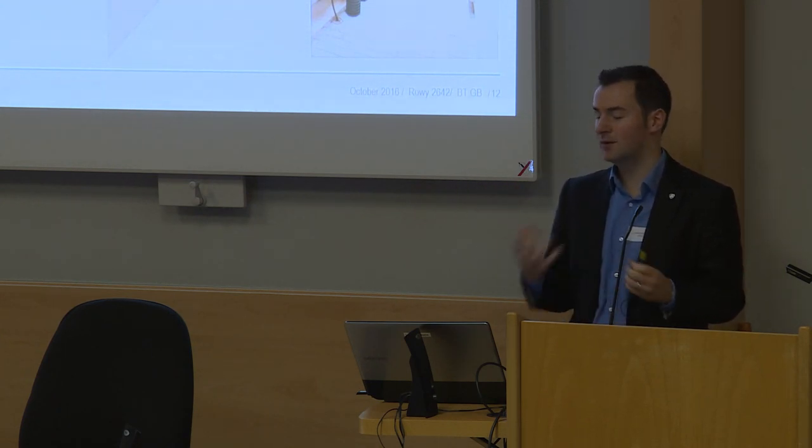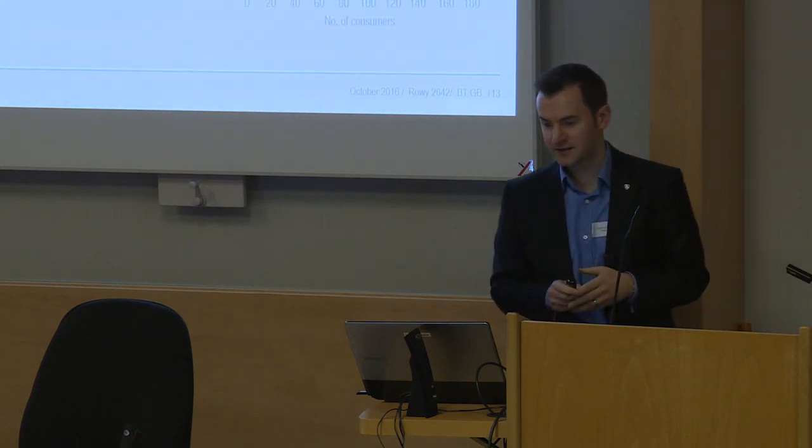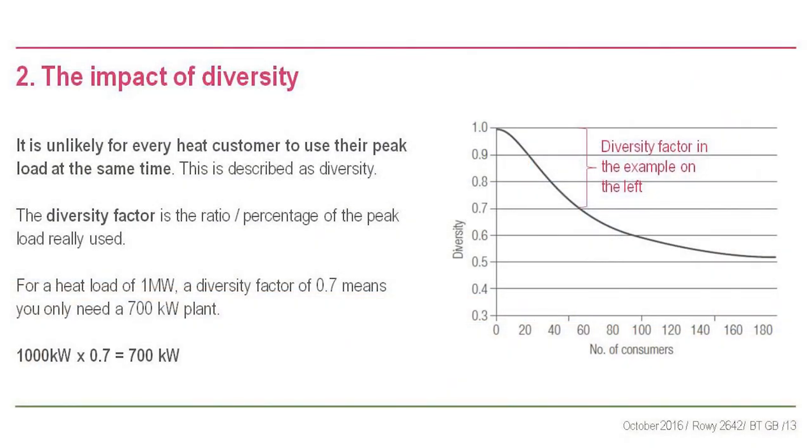Get the building heating and cooling loads done first. Diversity is when everyone is not likely to use the same amount of heat at the same time - this effect is called diversity. The more buildings you have, the bigger the effect. A diversity of 0.7 means instead of a 1 megawatt plant you can put in a 700 kilowatt plant - a massive difference on plant cost and pipe sizes. Diversity is covered well in CP1.